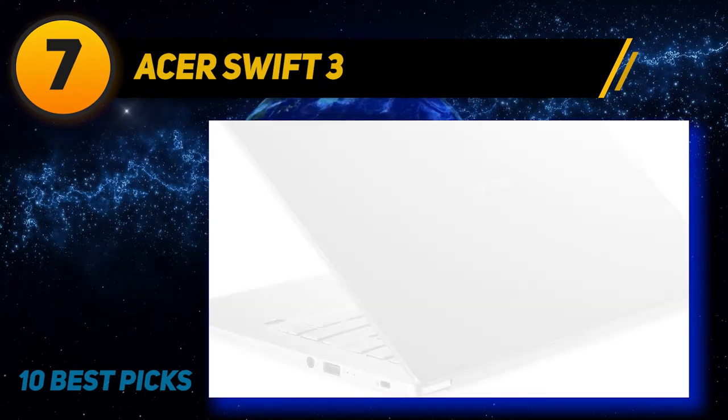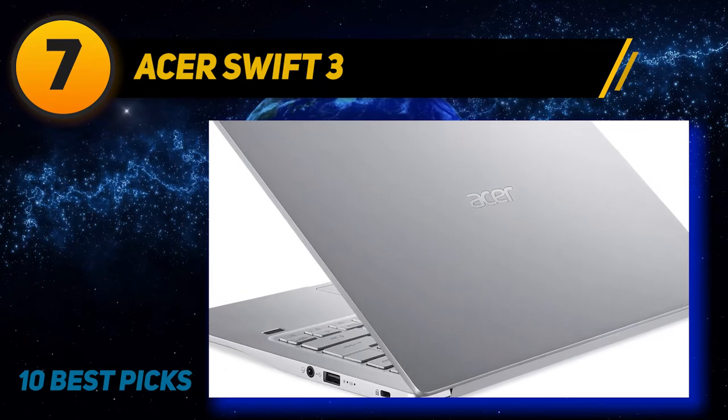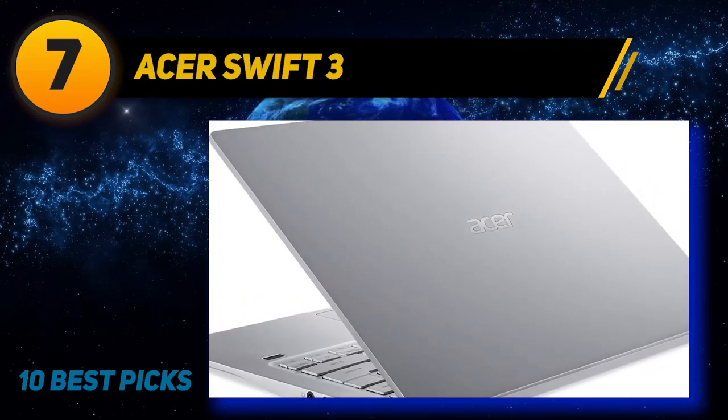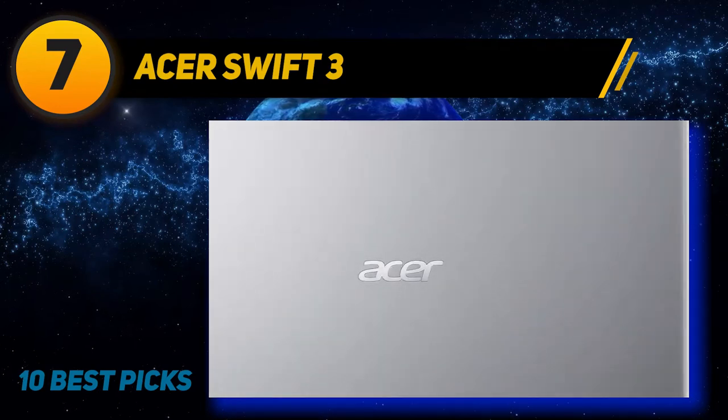Overall, for a laptop at this price point, the Acer Swift 3 makes for a competitive option with its incredibly fast processor, 11-hour battery life, and expandable RAM and storage. For light video editing, this laptop is one of the best models you can choose from.